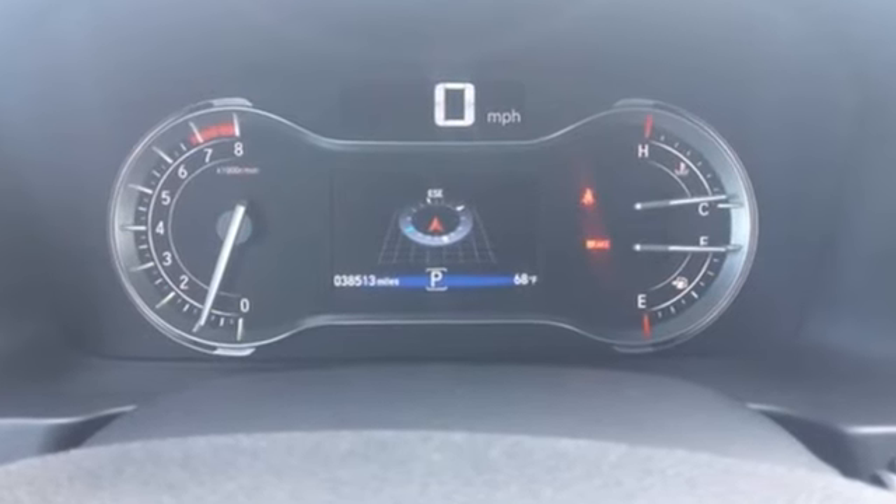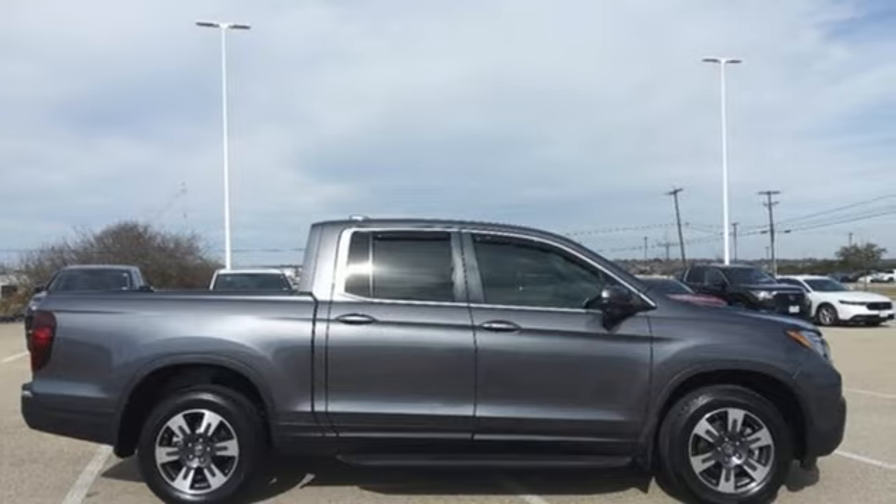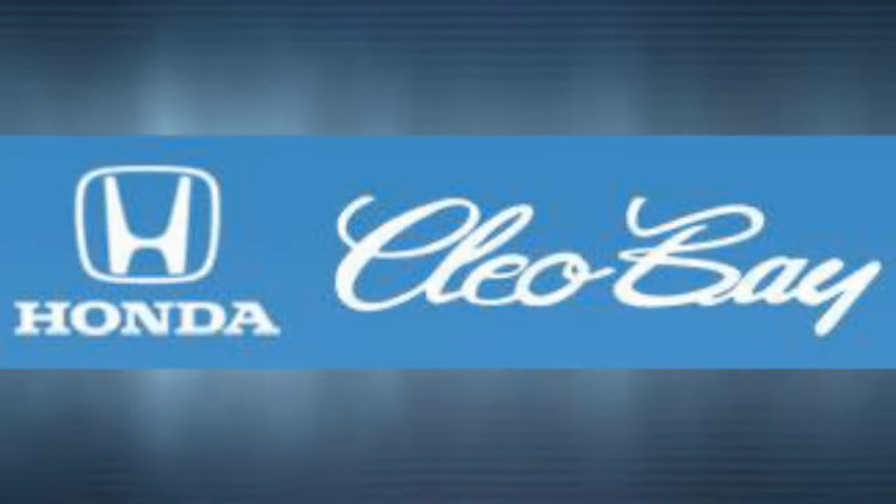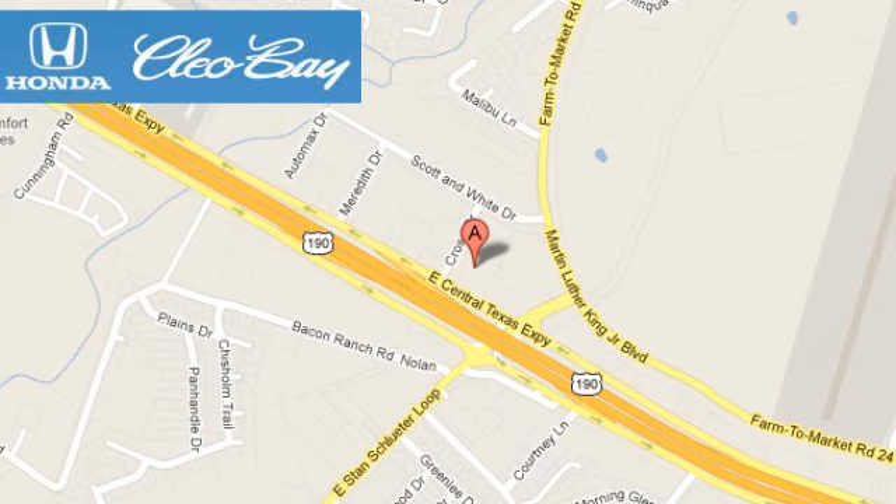Every Honda's designed with the driver in mind. The time is now — see it for yourself today. Clio Bay Honda is one of the premier Honda dealers. We're conveniently located at 3907 East Centex Expressway in Killeen, Texas.